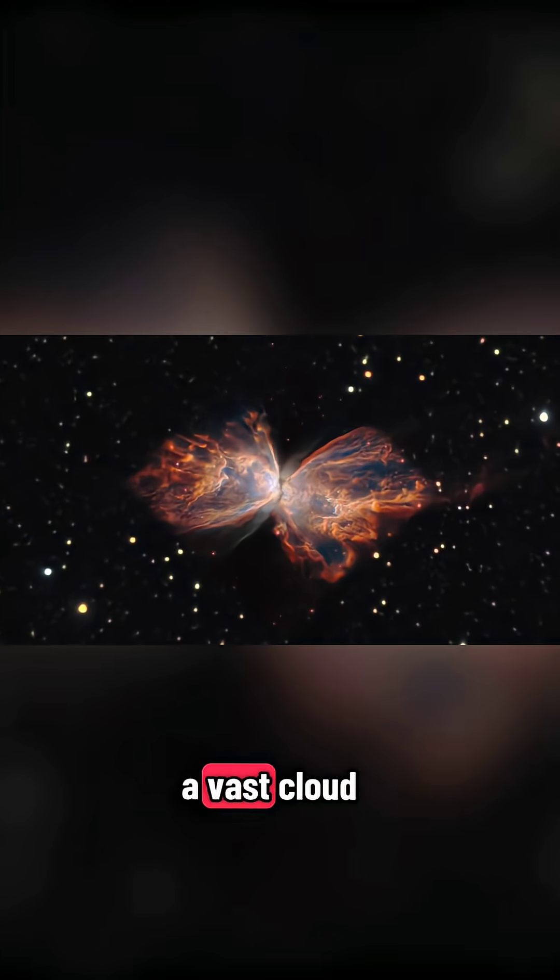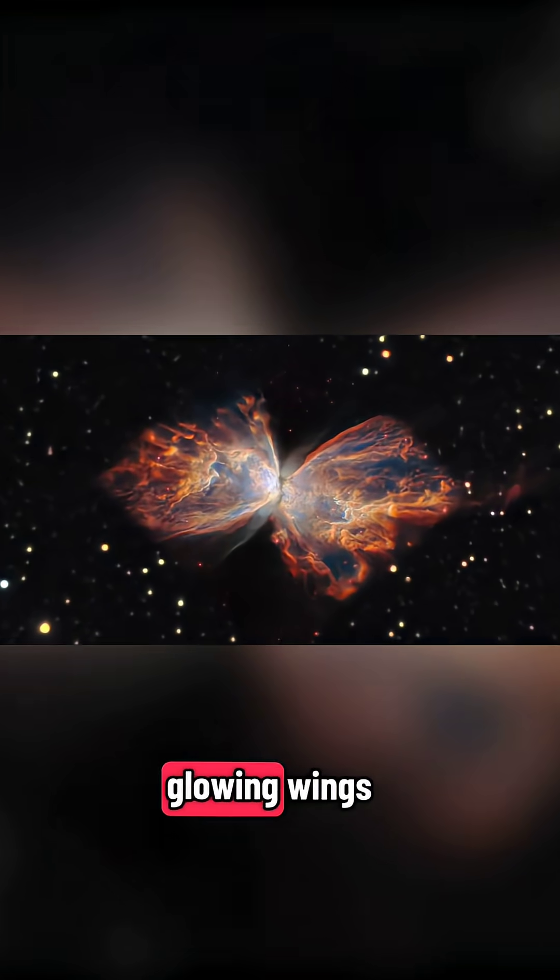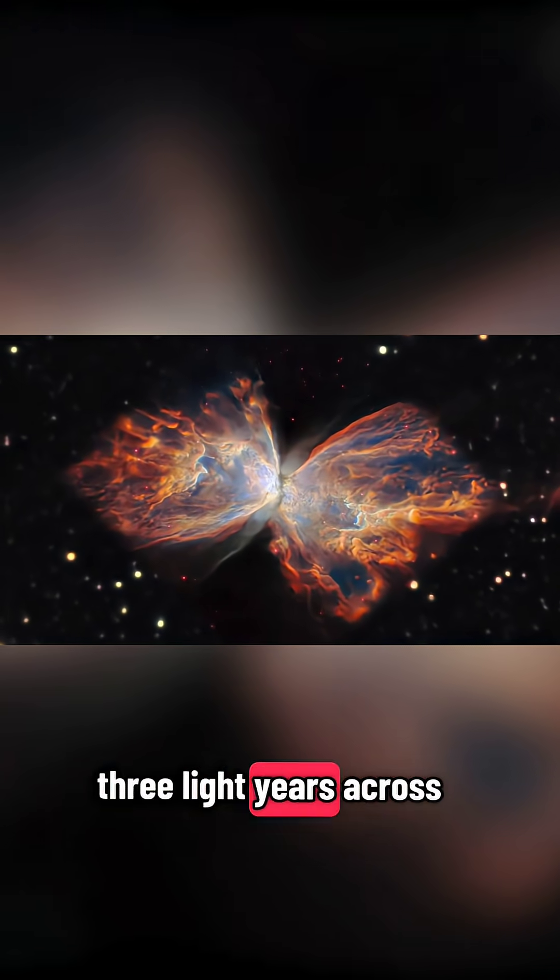Surrounding it is a vast cloud of dust and gas, shaped like glowing wings, stretching more than three light years across.